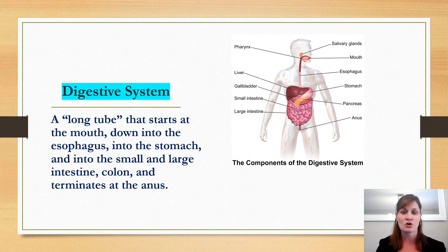I wanted to go over some general points about the digestive system before we actually go into the study. The digestive system is a very long tube — it starts at the mouth when we eat our food, goes down to the esophagus, the stomach, the small intestine, large intestine, and the colon, and then it terminates at the anus. That's just a general anatomy overview.